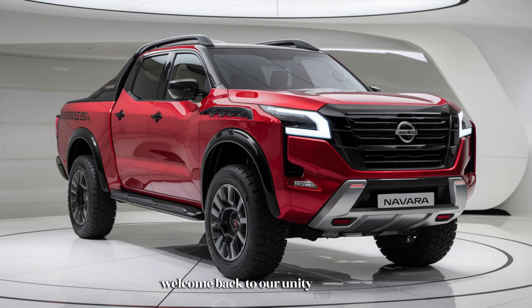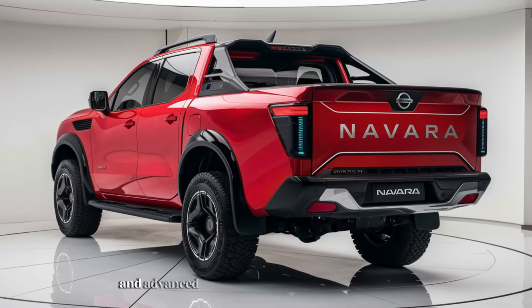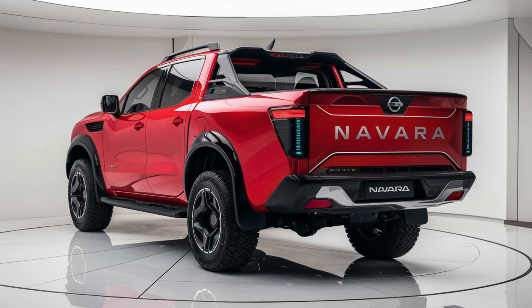The 2025 Nissan Navara pickup truck represents a bold step forward in the world of mid-size trucks, combining rugged durability with modern technology, versatility, and comfort. This new model builds on the Navara's reputation for being a tough, go-anywhere truck while adding significant updates in design, performance, and features. It is designed to cater to a wide range of drivers, from dependable workhorse users to adventurers, with powerful engine options, improved towing capacity, and advanced driver assistance technologies.